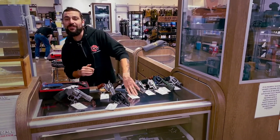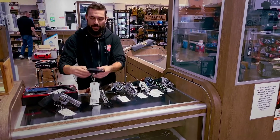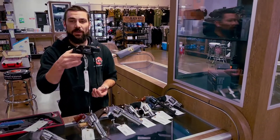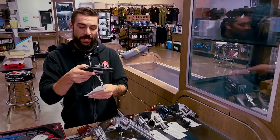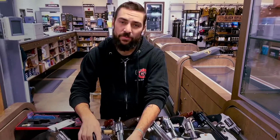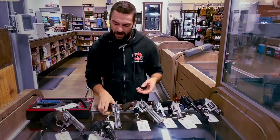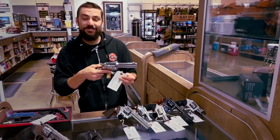It's chambered in .357 Magnum. In addition to that, we also have the Airlights by Smith & Wesson. These frames are designed to be extremely lightweight. This one happens to be in .22 caliber, but they also come in .38 Special and .357. The frames tend to be a little bit more expensive, but when you want to carry them during the day without a lot of weight, it's a great option.